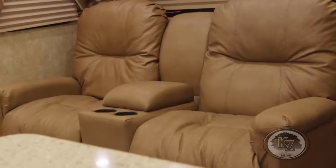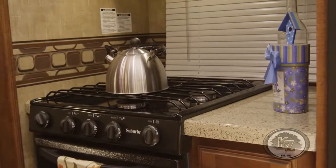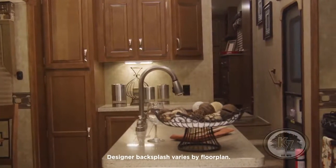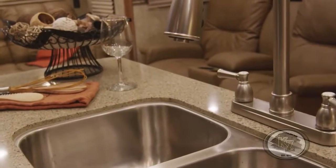The living room includes available theater seating and a 39-inch LED TV. In addition to its full-featured appliances, the pristine kitchen includes a designer backsplash above the sink, which also boasts a pull-down faucet. The cook and the family will enjoy the easy-to-clean yet stylish solid-surface countertop.